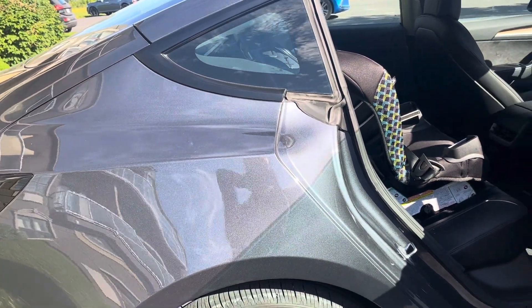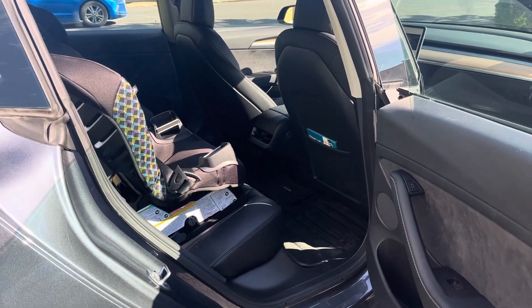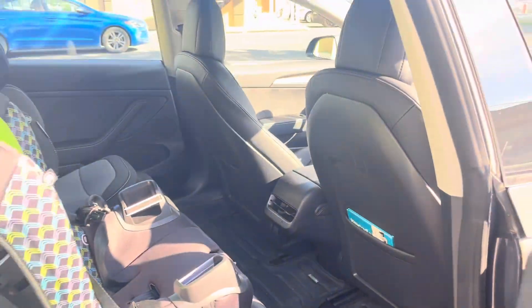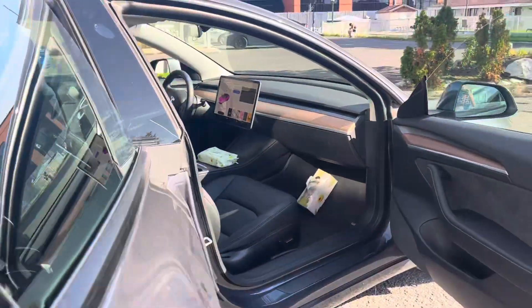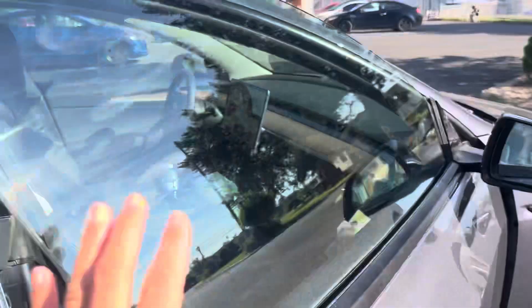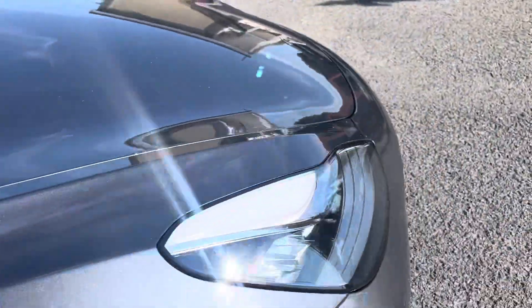All right, so this is a quick video tour of our Tesla rental here in Montreal under Turo. Nice features - okay, this is how you enter a Tesla. There you go, so everything is obviously automatic.